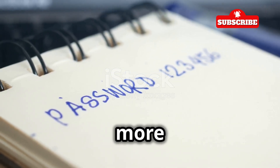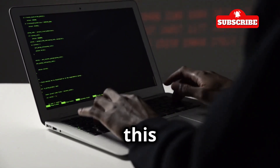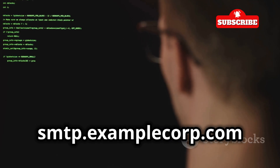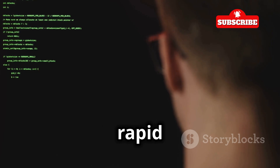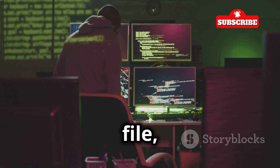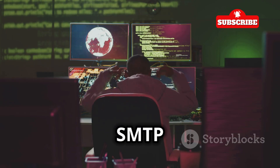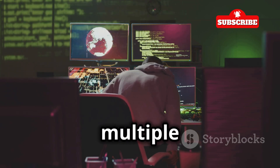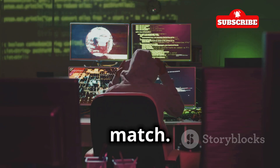Then we create a simple text file with a few common passwords to serve as our dictionary. The Hydra command for this attack would be: hydra -L usernames.txt -P common_passwords.txt -t 30 smtp.examplecorp.com smtp. This tells Hydra to use the usernames from usernames.txt, try the passwords from common_passwords.txt, and attack the SMTP server at smtp.examplecorp.com with 30 simultaneous tasks. By running multiple tasks at once, Hydra can quickly test many combinations, increasing the likelihood of finding a match.